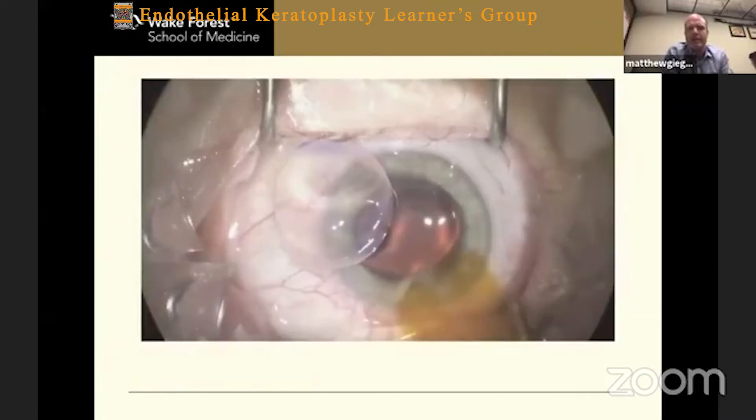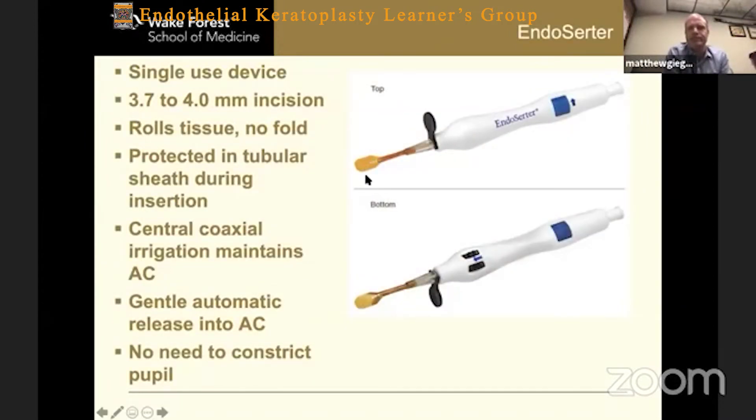If you look at the picture on the right, it has a platform. You put the graft on the platform, and then the platform rolls the graft without folding it and pulls it back within a sheath. Then the platform keeps on retracting back so that the graft is just sitting inside that sheath. Then you take that sheath and put it into the eye. There's another dial on there that retracts the sheath back, giving the least amount of manipulation of the graft possible.